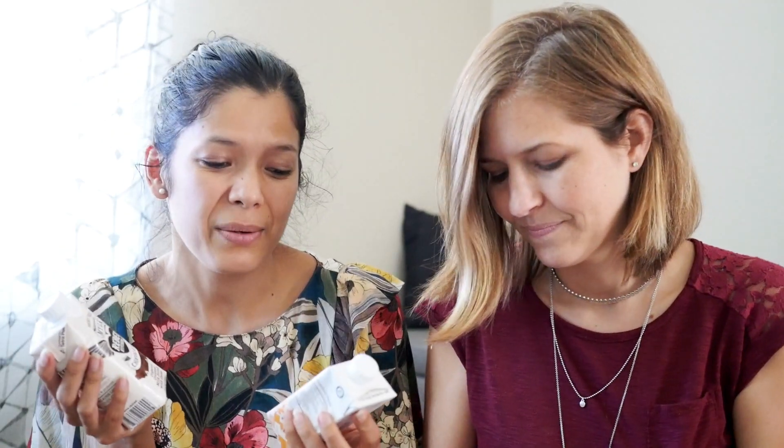Unfortunately we only bought four, but there are lots of them, so you can tell us your favorite too. Shall we start with Silk — one of the most common? This is an almond milk. Always shake them. Oh, and they have a little cute straw!